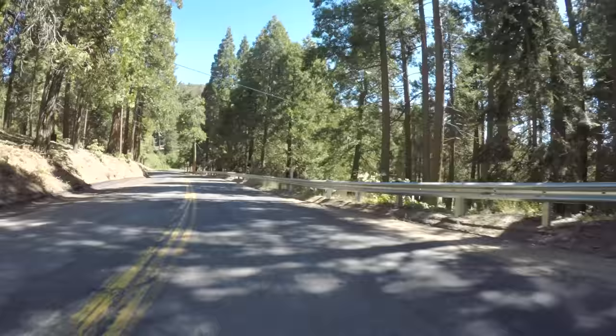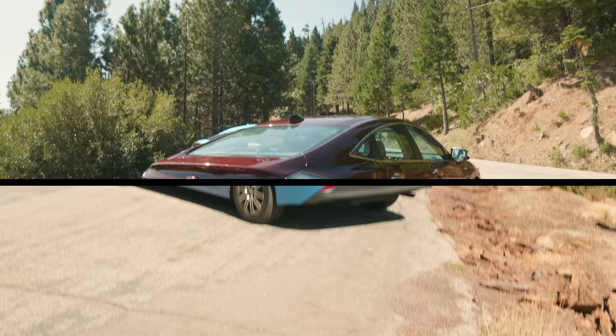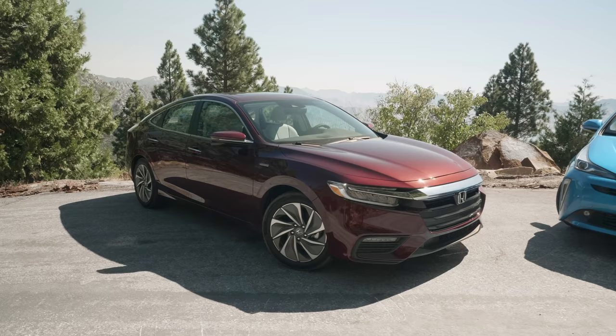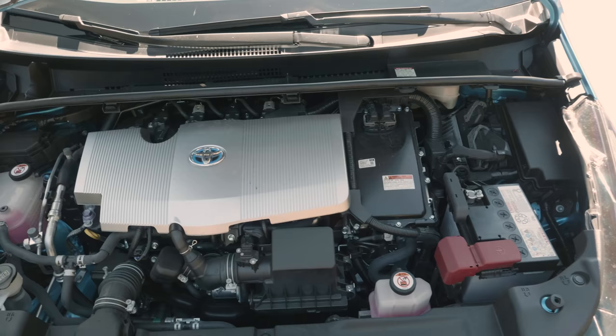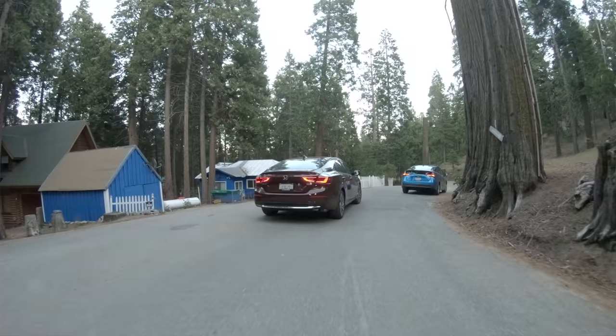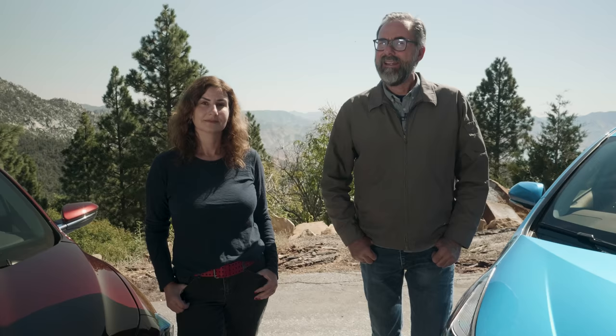With EVs, plug-in hybrids, and standard hybrids on the market, it can get confusing knowing which car falls into which category. The Prius and the Insight we have here are standard hybrids — no range anxiety or need for a home charger. These guys charge their own batteries because they have electric motors paired with their gasoline engines. Those motors don't just move the car forward; they also generate electricity and slow the car each time you hit the brakes.